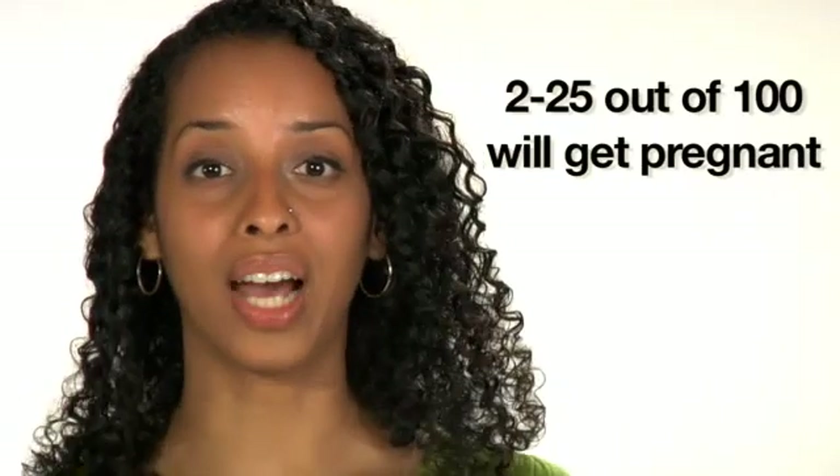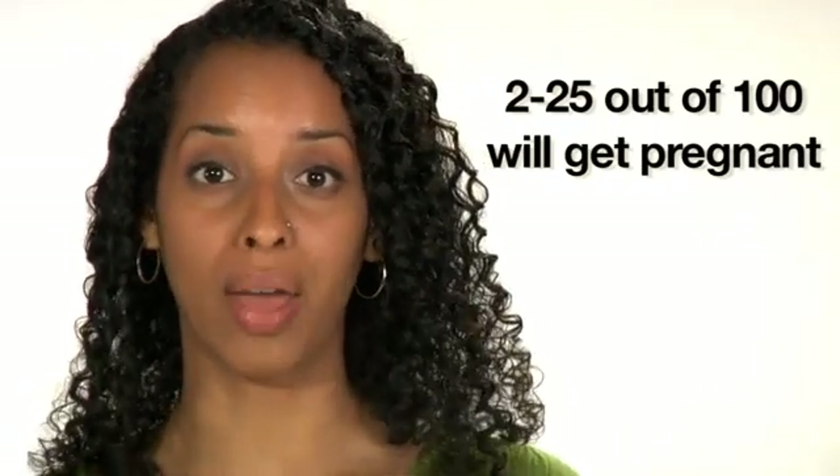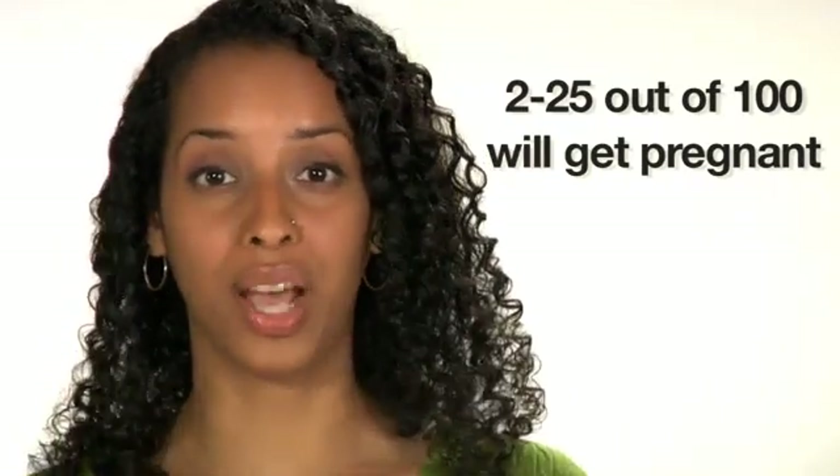How well do they work? Research shows that 2 to 25 out of every 100 couples who use fertility awareness methods each year will have a pregnancy, depending on which methods they use and how well they use them. Since there's no medication to take, there are no side effects, and you don't need much of anything except maybe a calendar or a thermometer.